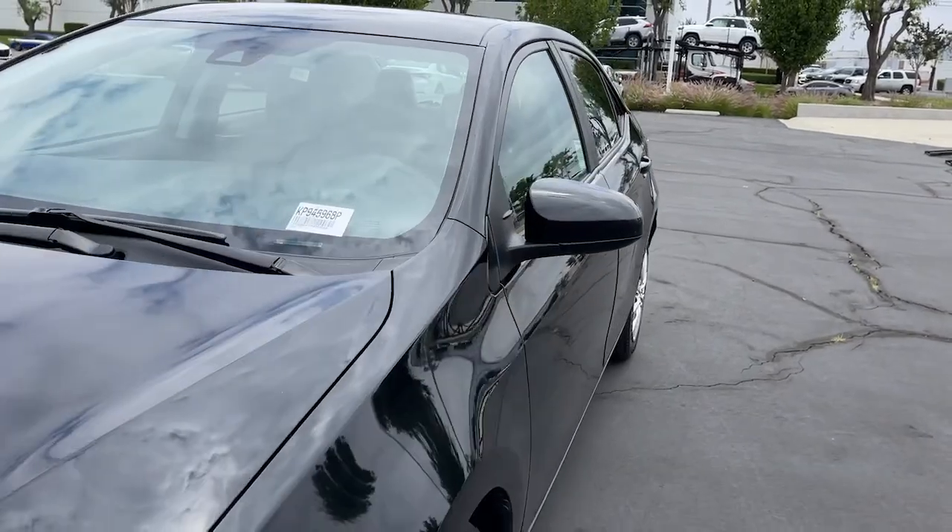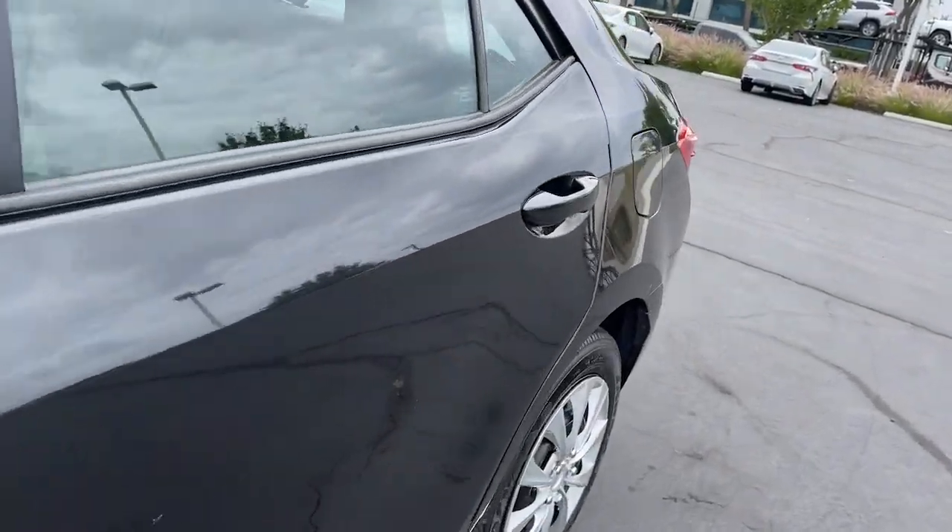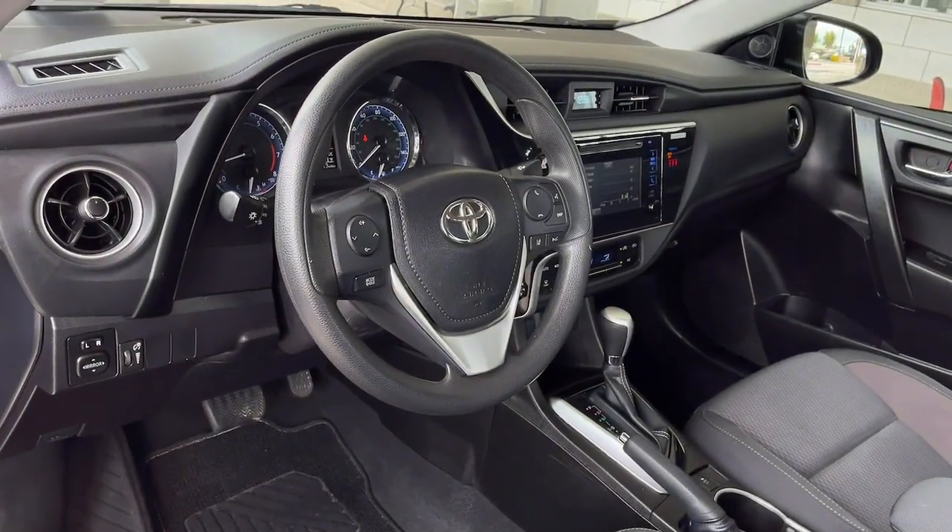If you've been looking for a sporty ride that's also safe and reliable, you've found it. Our knowledgeable and professional staff will help you take it from here.